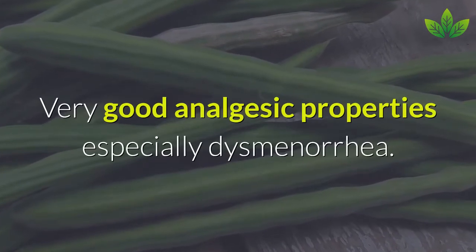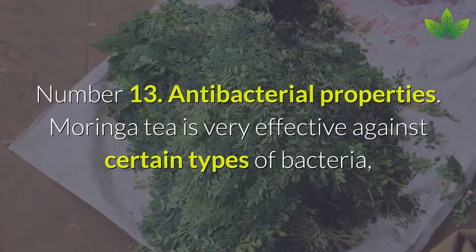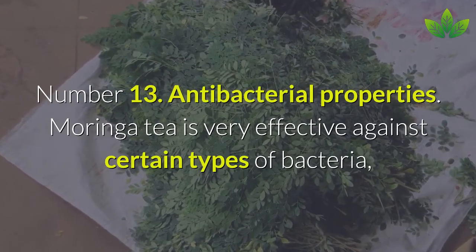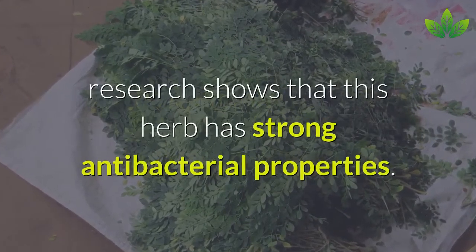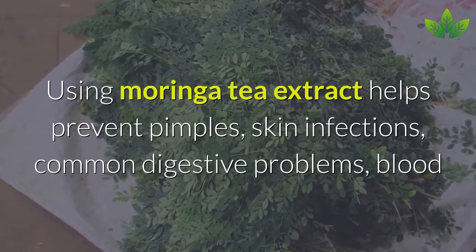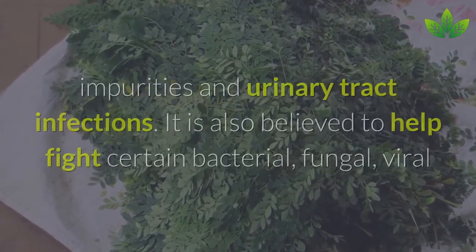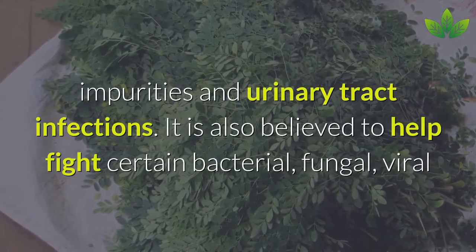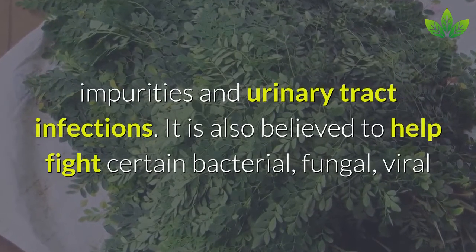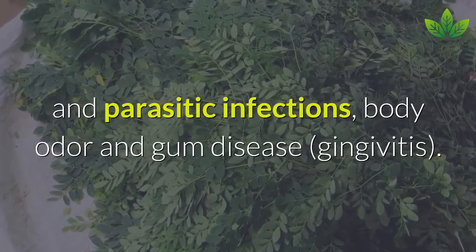Number 13: Antibacterial Properties. Moringa tea has very good analgesic properties, especially for dysmenorrhea. It is very effective against certain types of bacteria, with research showing strong antibacterial properties. Using Moringa tea extract helps prevent pimples, skin infections, common digestive problems, blood impurities, and urinary tract infections. It is also believed to help fight bacterial, fungal, viral, and parasitic infections, body odor, and gum disease such as gingivitis.